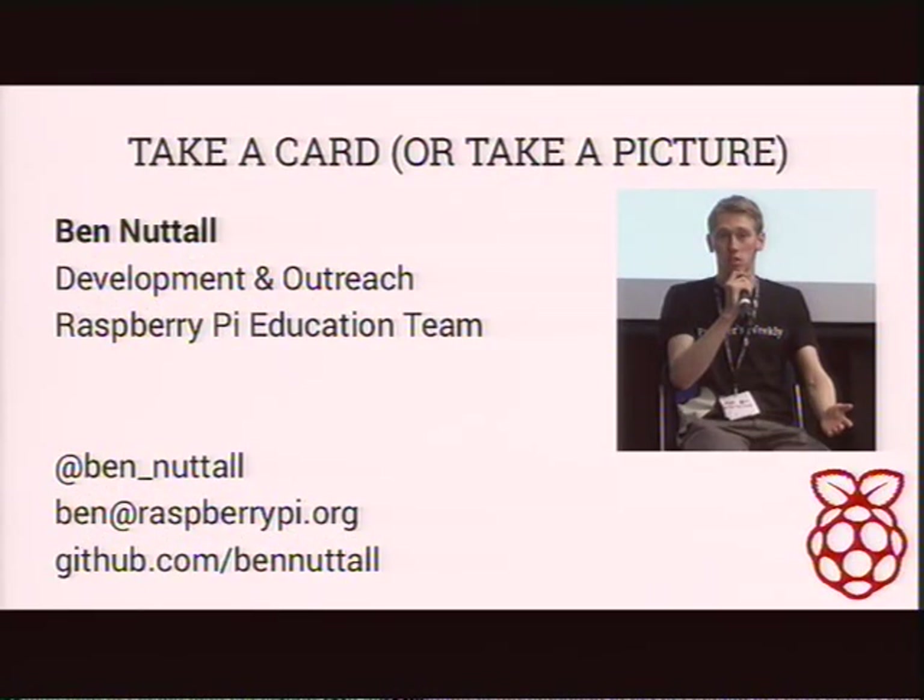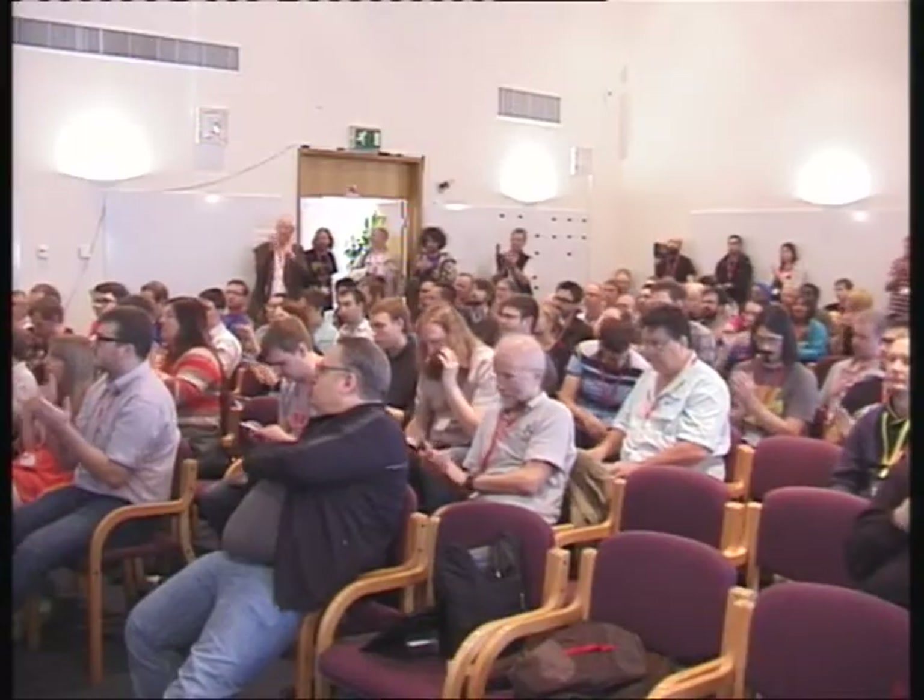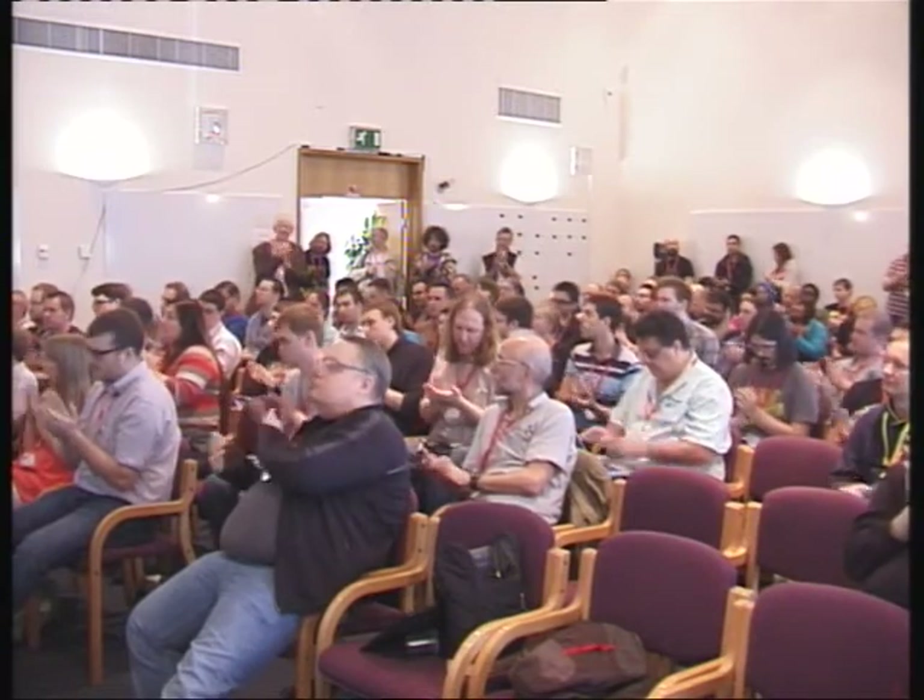I've got some cards at the front, but if you want to grab a picture of that, that'll do as well. If you want to come and talk to me about education or the Raspberry Pi, or any questions, that'd be great. I'll take questions now as well. Thank you.